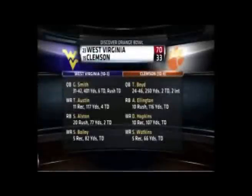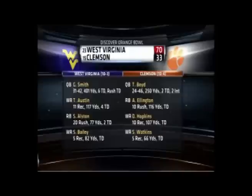70 points — it's a new bowl record. Baylor had the mark for an entire week. Last time West Virginia scored 70 was in a game, 80 against Rutgers in 2001.